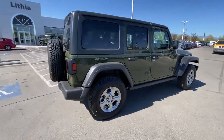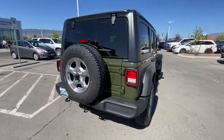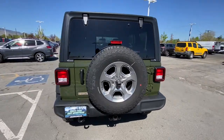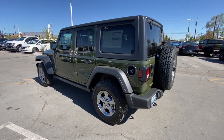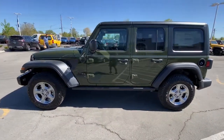Heated driver seat, keyless entry, fog lamps, 4x4, V6 cylinder engine, satellite radio, premium sound system, heated mirrors, backup camera, iPod/MP3 input. Never be anyone but your authentic self — you belong in the Wrangler.